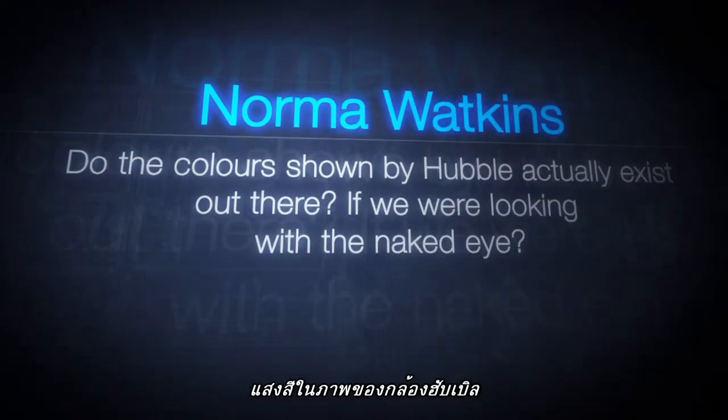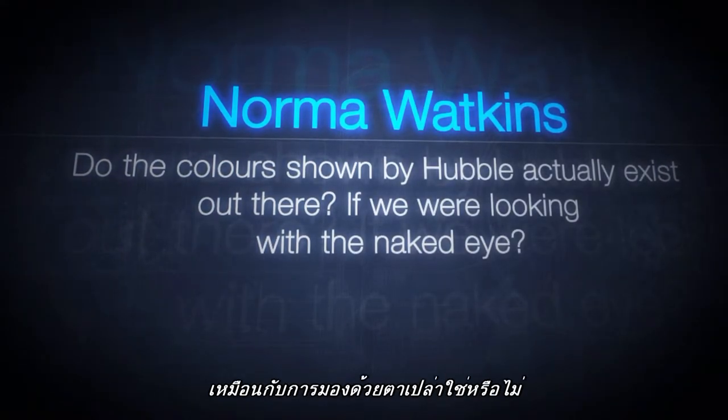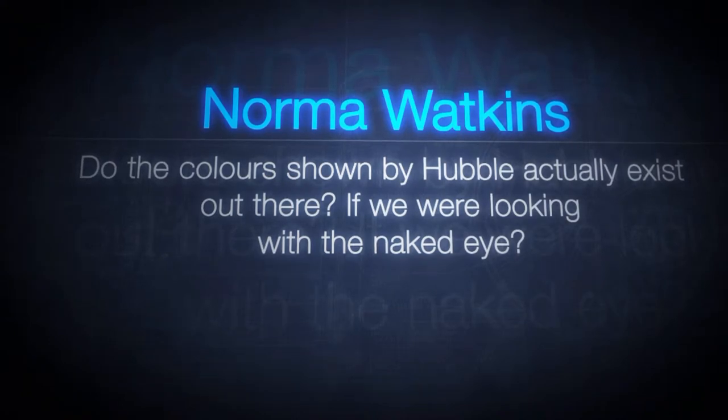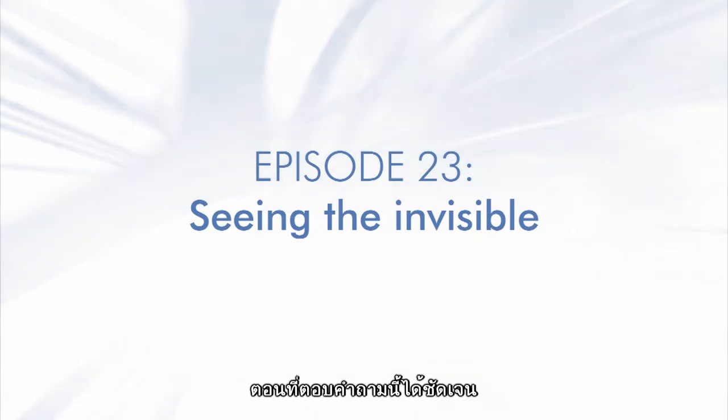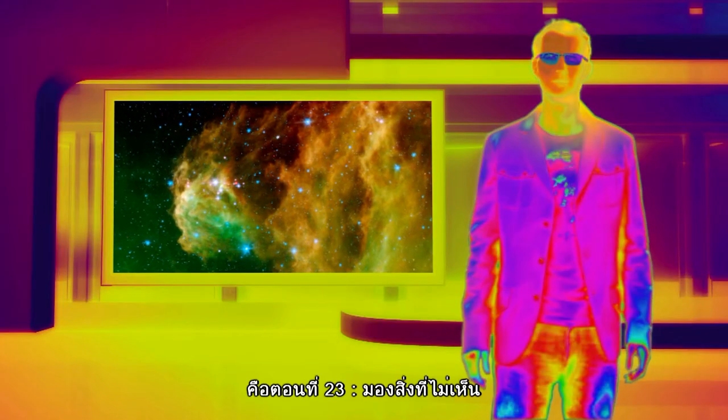One viewer asked whether the colours shown in Hubble images actually exist out there if we were looking with the naked eye. To answer that properly would take a whole Hubblecast — and just as well that we have one. Try Hubblecast 23, 'Seeing the Invisible.'